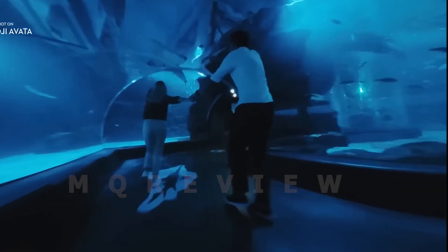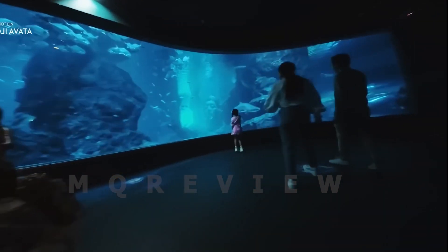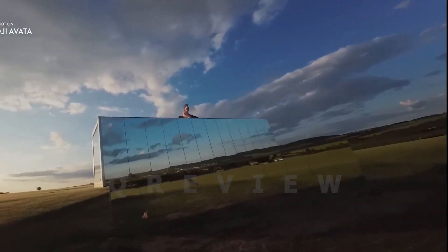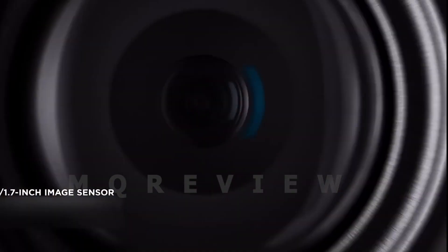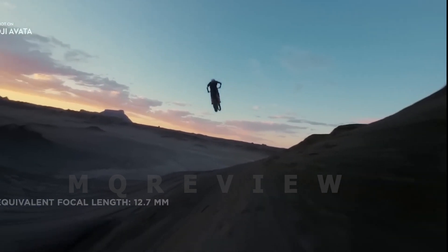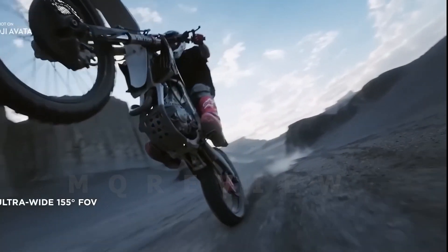With the Fly Smart Combo, flying the DJI Avata is an immersive, intuitive experience, including the FPV Goggles V2 and motion controller. The FPV Goggles V2 are equipped with two built-in screens, each sporting a resolution of 1440x1080 for a high-quality live feed from the Avata's point of view.